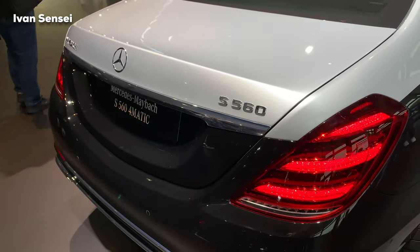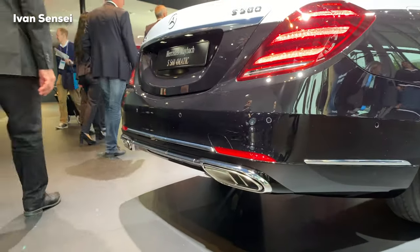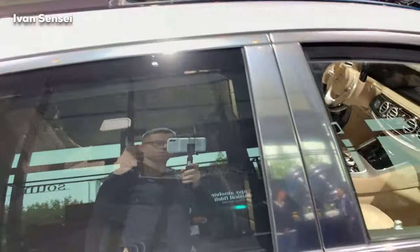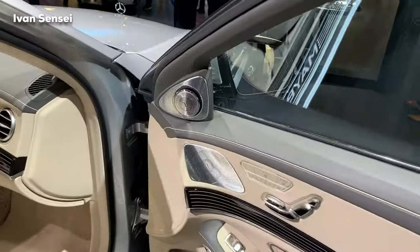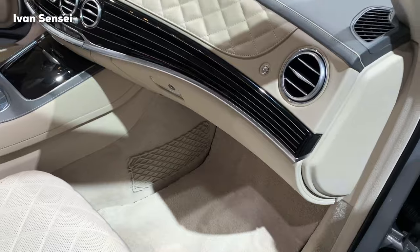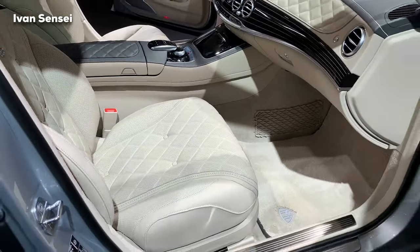Just gorgeous — the two-tone iridium silver and obsidian black. You can see the chrome exhaust tips and horizontal lines in the tail lamps. There's also magic sky control which reduces ultraviolet shine from the sun. One final look at the front area — it was my pleasure to show you this car. Let me know in the comments how you like this two-tone combination and whether you prefer two-tone or single color. Give this video a like and I'll see you soon in the next video. Have a wonderful day!